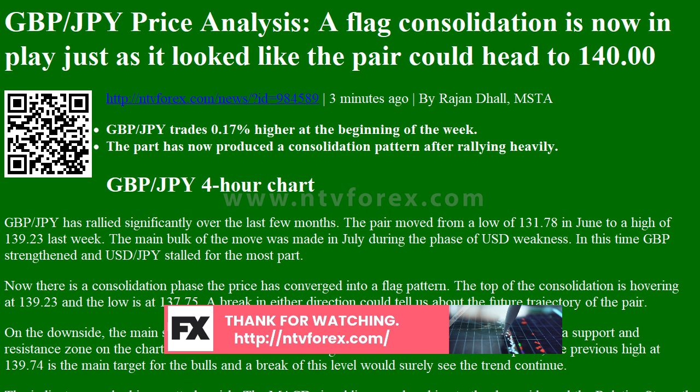For this pair, much will depend on the jobs figures and the GDP. This is a significant week for data in the UK, and it could shape how GBPJPY trades for the rest of the week, including the direction of the pattern break.